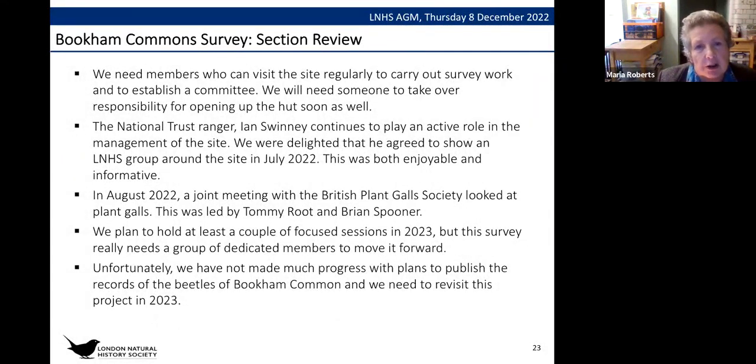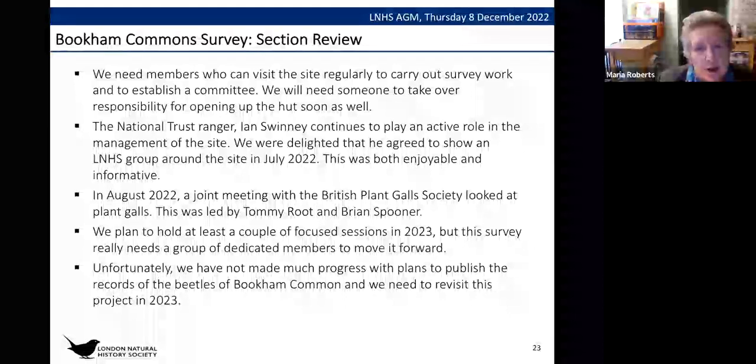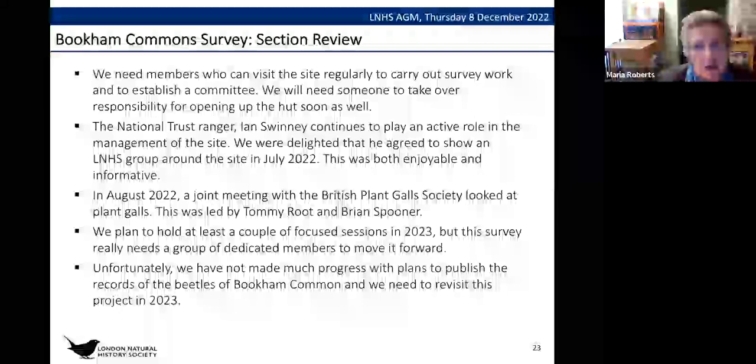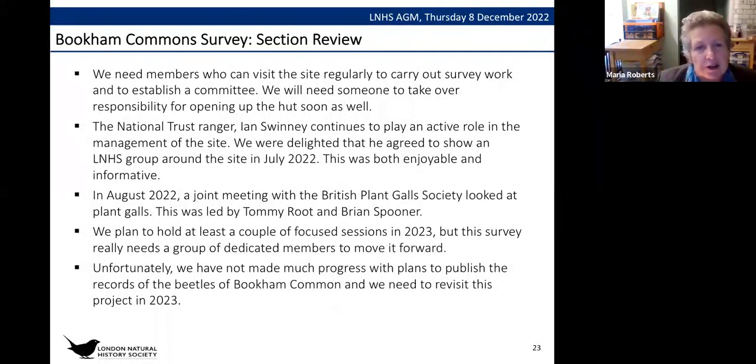Ian Swinney agreed to show an LNHS group around the site in July 2022 — an excellent and informative day which re-established connections between the society. In August 2022 a joint meeting with the British Plant Galls Society looked at plant galls, led by recorder Tommy Root and Brian Spooner, and a similar session is planned for next year. We plan to hold at least a couple of focus sessions in 2023, but this survey desperately needs dedicated members. There are also plans to publish the records of the beetles of Bookham Common, which needs to be revisited in 2023.